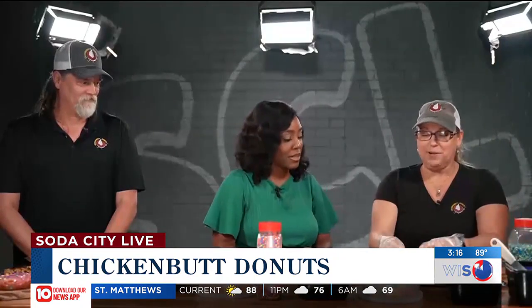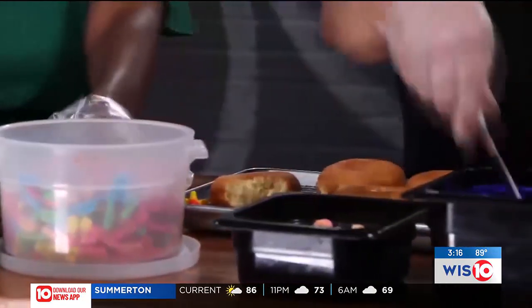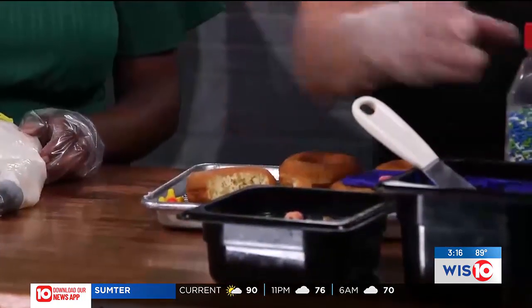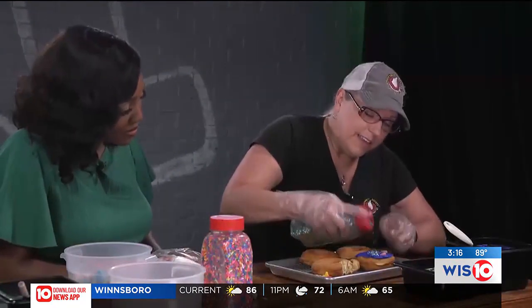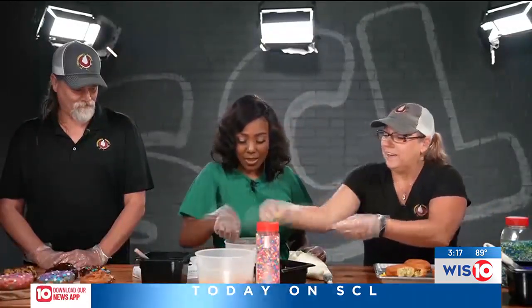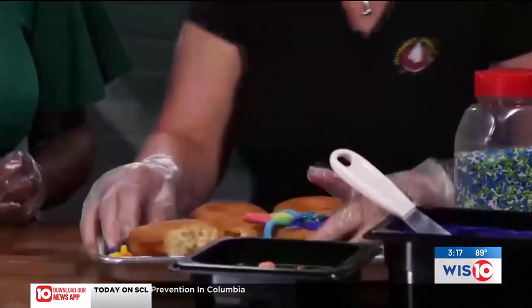We'll start with the Lake Murray Monster. I'm going to put in what we call a stopper so that the buttercream doesn't fall through, and we're just going to put a little bit of the purple buttercream on here. And we've got little Fruit Loops for the eyes — so those are the eyes. Sometimes they tend to look a little derpy; the derpier the better, I think. We've got the sprinkles right there, and then we're going to put in the little tentacles right here. And that is the Lake Murray Monster.